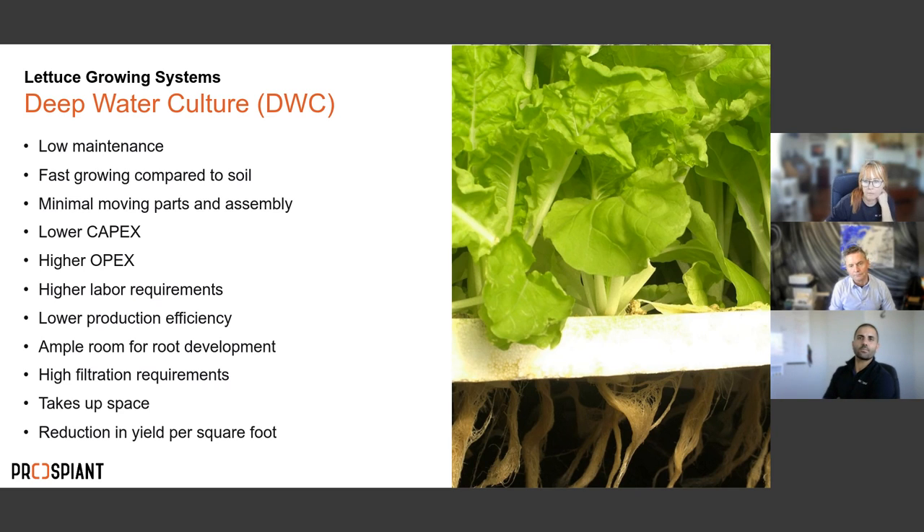Deep water culture takes up more space and has lower yields per square foot than other systems. A key drawback: the raft has predefined spacing, so there's no transplanting — the plant has the same space at propagation as at the finish stage. You don't get to maximize growing density, because those rafts are dedicated to fixed spacings throughout, losing out on the efficiency that a transplant step would provide.